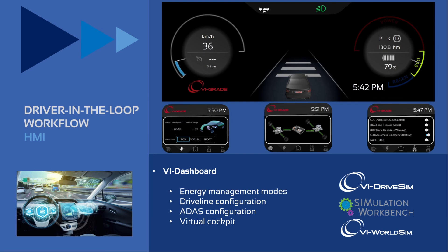The environment can be complemented with specific HMI used during driving simulator sessions, resembling what a physical vehicle provides. For example, we can define different operative modes for the driveline — such as eco, normal, and sport configurations. We can set the driveline layout going from full all-wheel drive to front or rear wheel drive, and we can implement and activate specific ADAS features like adaptive cruise control, lane departure warning, and so on.